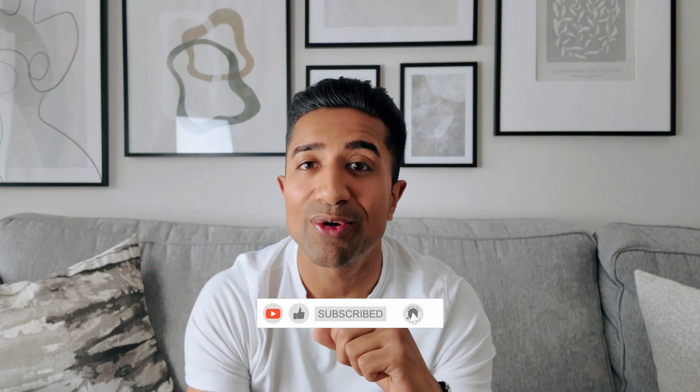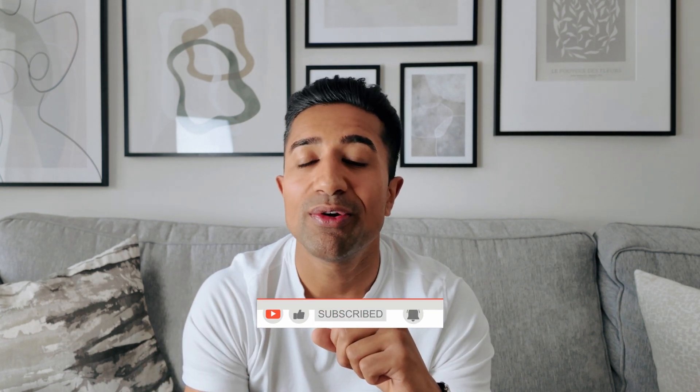If this video helped you, hit that like button, subscribe for more evidence-based content, and check out the other videos right here on Tesla Strong Growth. Train smart, stay consistent, and I'll see you in the next one.